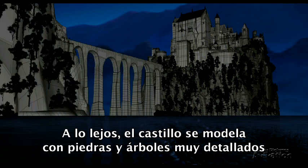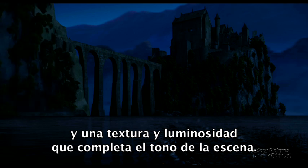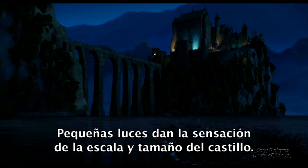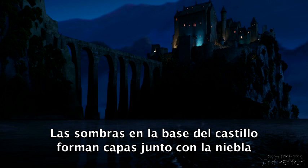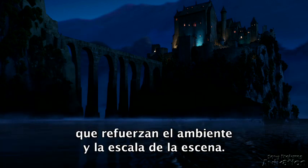In the distance, the castle is then modeled with highly detailed rocks and trees, which are textured and lit to capture the appropriate mood of the scene. Small local lights give a sense of scale and size to the castle. Shadows at the base of the castle are layered with different layers of fog to reinforce the mood and scale of the scene.